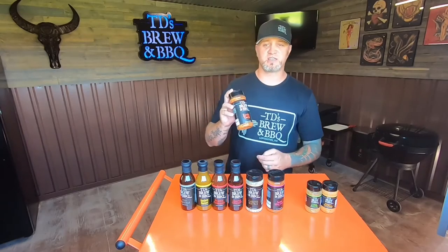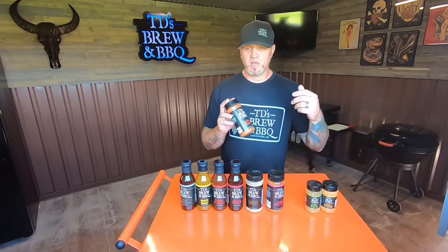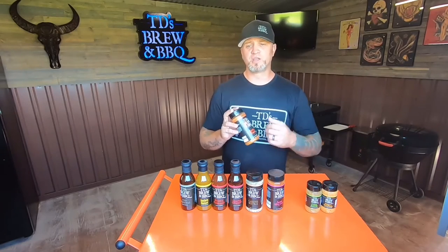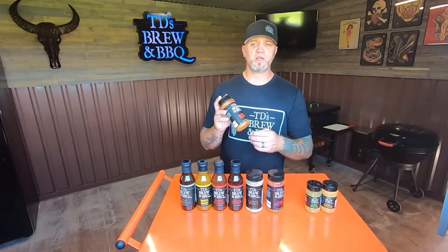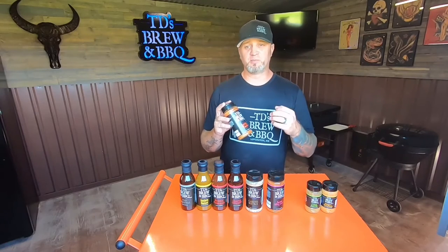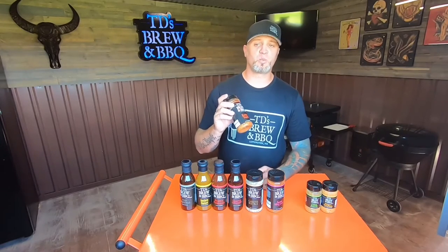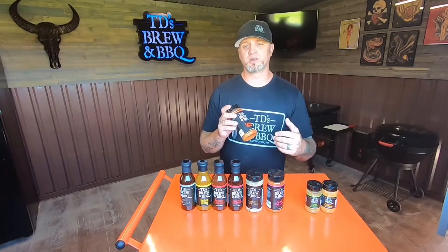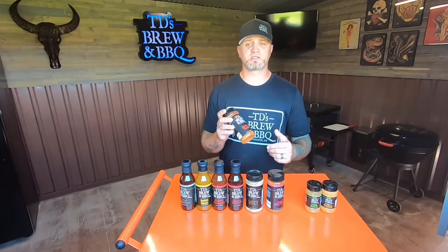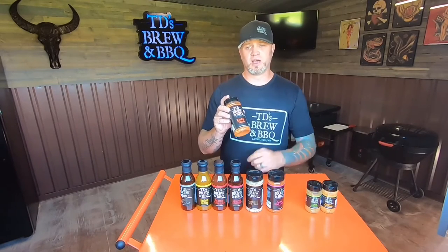Next we have the Zesty Taco Seasoning — my version of a southwest-style seasoning. You can mix it into your ground meat: a couple tablespoons per pound, adjusting up or down to taste. It's loaded with dehydrated onion and garlic, so once you cook it into the meat, that onion and garlic rehydrates and basically tastes like you chopped fresh onion and threw it in. We also sprinkle this on chicken breast, steak, shrimp, and seafood. We call it Zesty Taco because tacos are acceptable every day of the week.